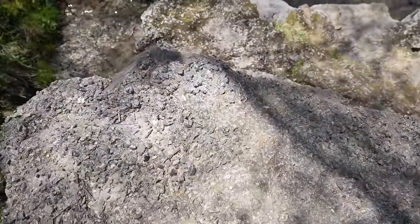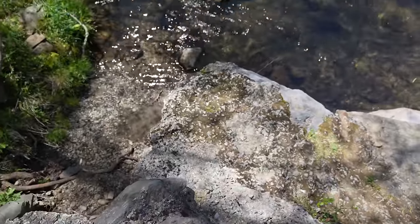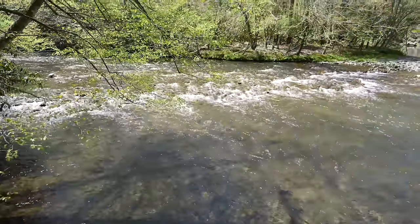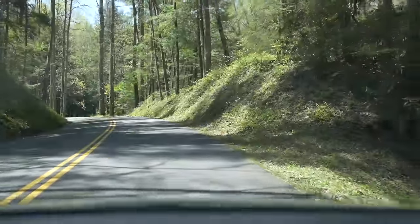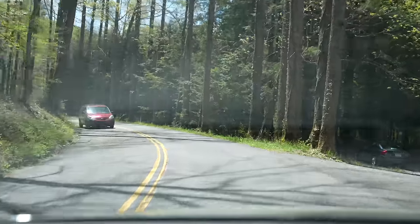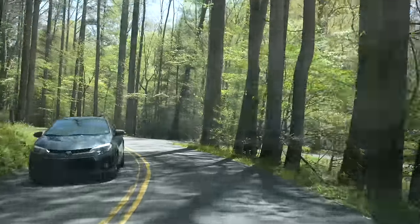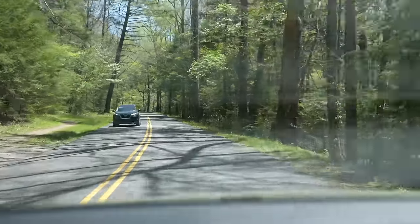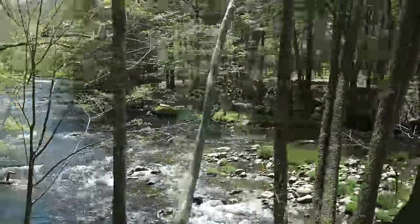Look at that — step right up here. Oh, I almost want to get down there and put my feet in the river. Look at that. Pretty, pretty.